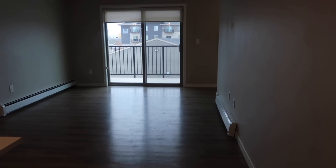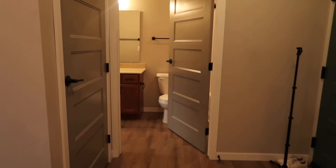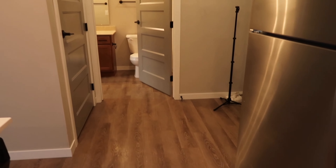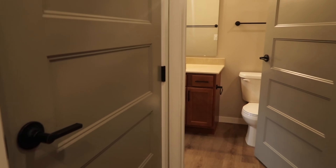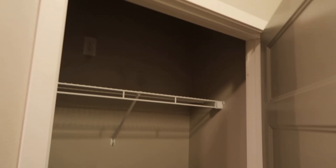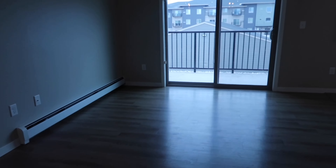Hey guys, welcome to my empty apartment tour! I got my keys like two days ago and I finally have time to show you guys this empty apartment tour, because I'm having my things move in like right away, today. Come and see my beautiful studio apartment — it's more like a one-bedroom apartment but it's so cute.